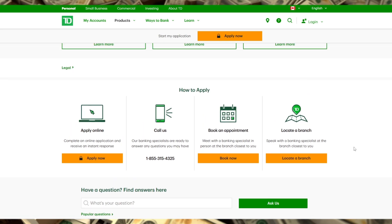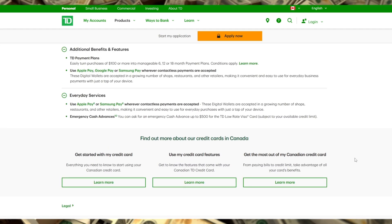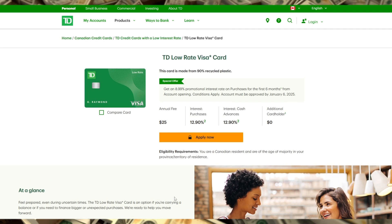The TD Low-Rate Visa is ideal for anyone trying to manage debt or avoid high-interest charges. If you often find yourself needing to carry a balance from month to month, this card helps minimize the financial burden with its lower rate. It's also a smart choice for someone looking for a basic, no-frills card without the distraction of rewards programs.